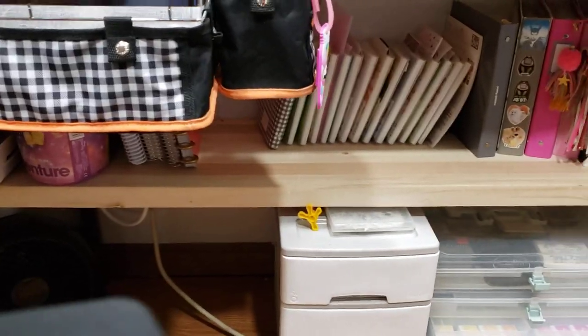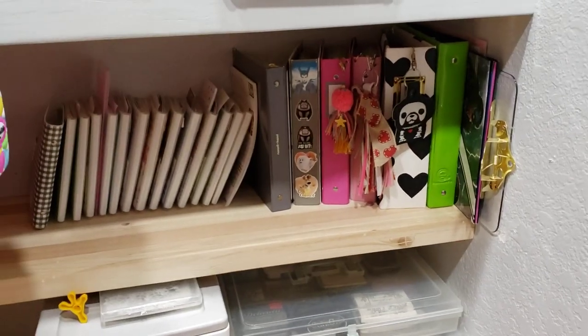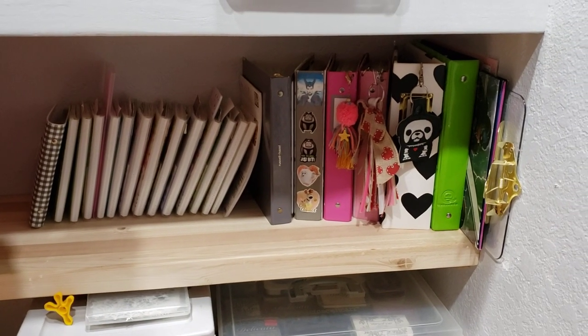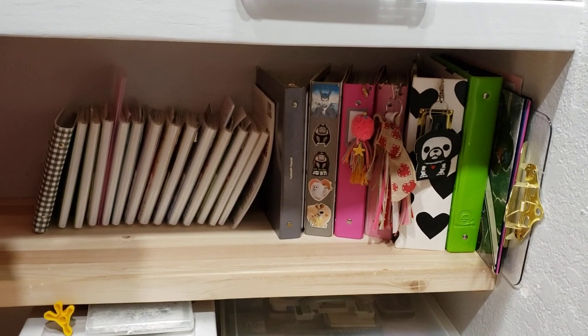Here is going to change because I just got a new — this is my planner stuff, my planner stickers. I am going to switch to a three-ring binder, so all those will be gone and I'll just have like three books instead.